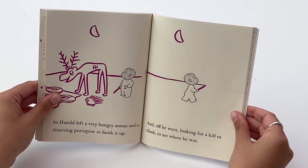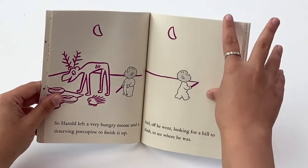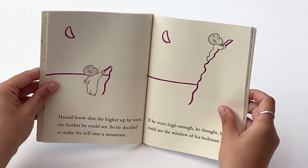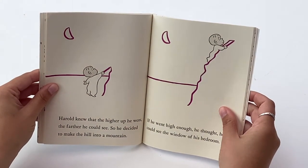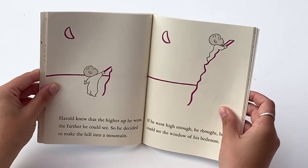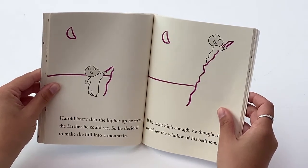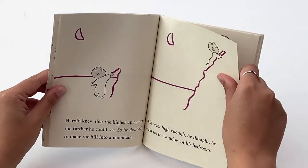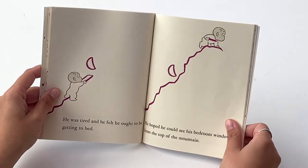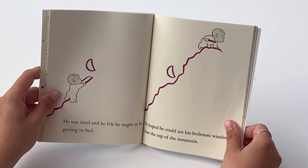And off he went, looking for a hill to climb to see where he was. Harold knew that the higher up he went, the farther he could see. So he decided to make a hill into a mountain. If he went high enough, he thought, he could see the window of his bedroom. He was tired and he felt he ought to be getting to bed. He hoped he could see his bedroom window from the top of the mountain.